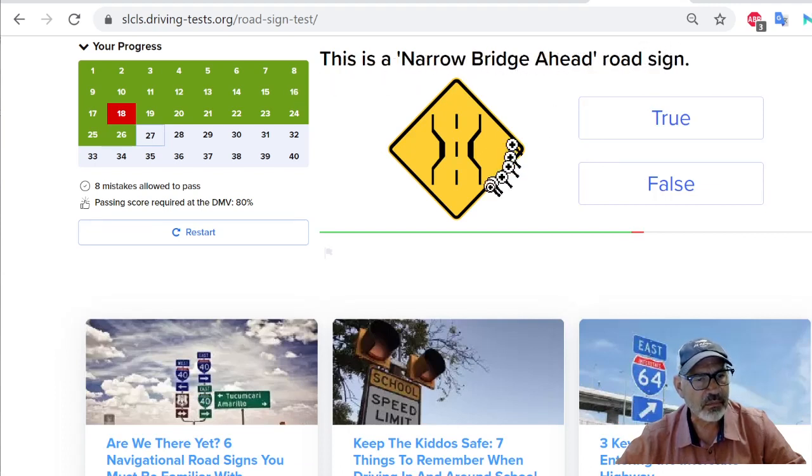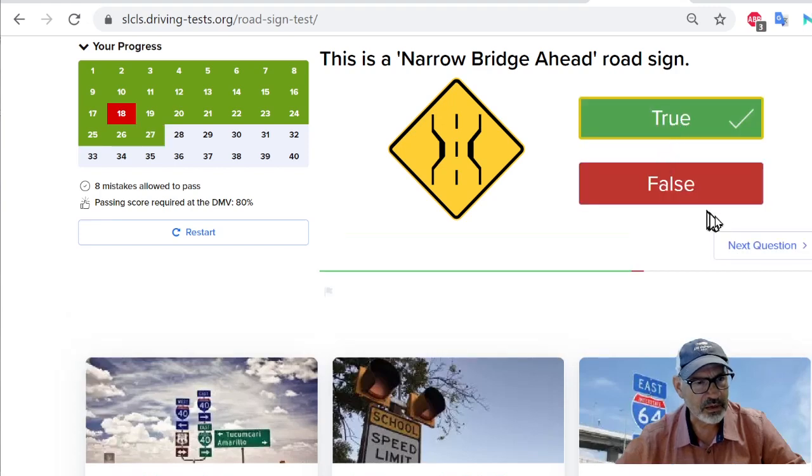Maybe this is just a bad picture of a bridge. Based on the bad pictures in the previous questions, maybe this is true. I guess it's true.